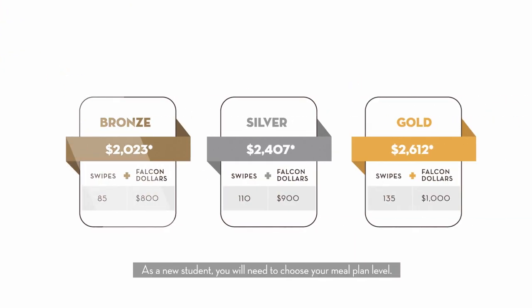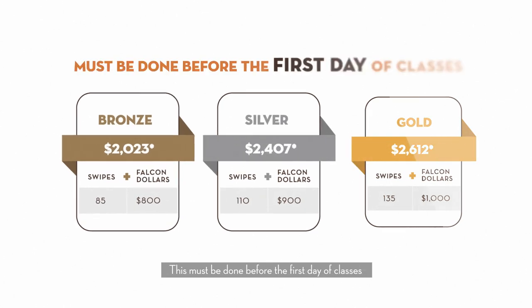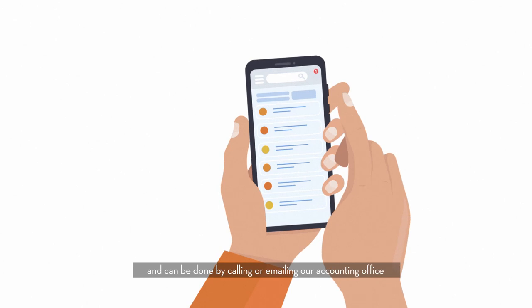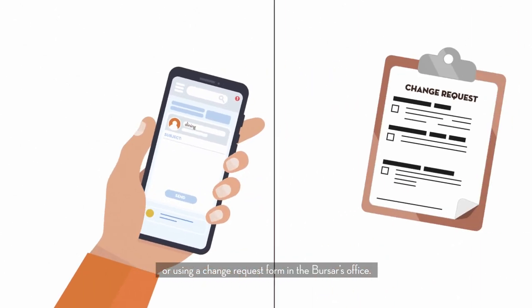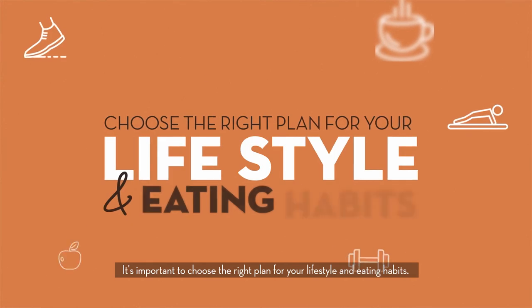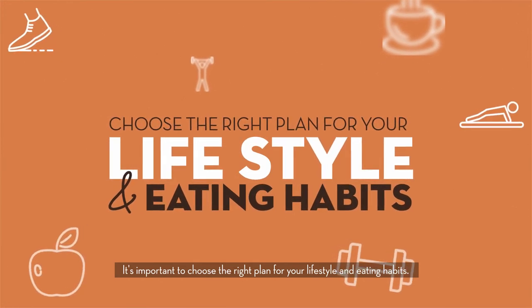As a new student, you will need to choose your meal plan level. This must be done before the first day of classes and can be done by calling or emailing our accounting office, or by using a change request form in the bursar's office. It's important to choose the right plan for your lifestyle and eating habits.